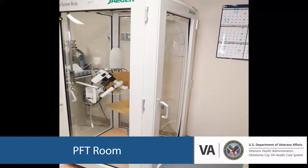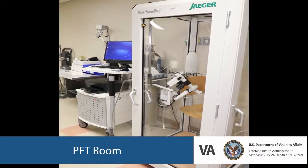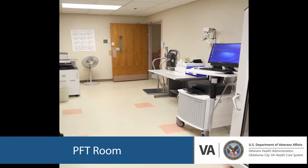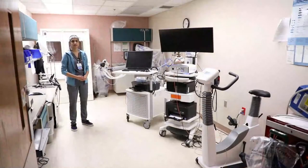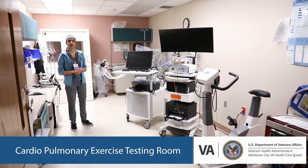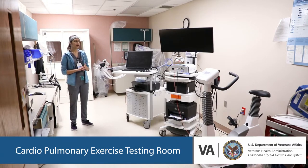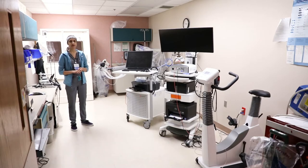This is our PFT room. This is where we do our spirometry, lung volume measurement via body plethysmography, and DLCO measurement. This is also where we do our cardiopulmonary exercise testing. During your physiology rotation, you will be exposed to CPETs done every Thursday here at the VA. We have state-of-the-art equipment to perform these, which were acquired just a year ago.